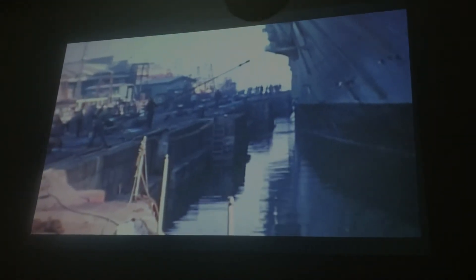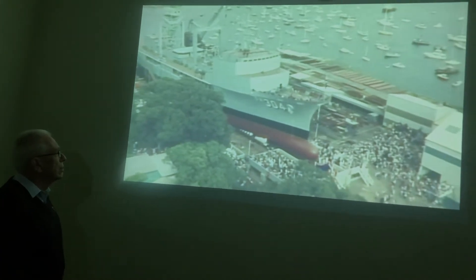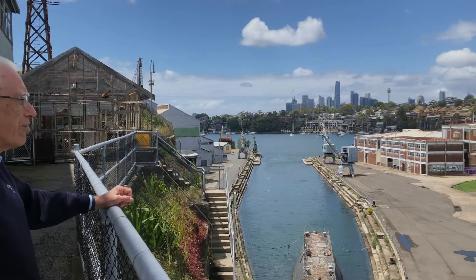Unfortunately it became my duty also to close the place down, which was no fun. But I'm extremely proud of the fact that I was able to spend 32 years in this remarkable place working on important, interesting work with an extraordinary range of wonderful people.